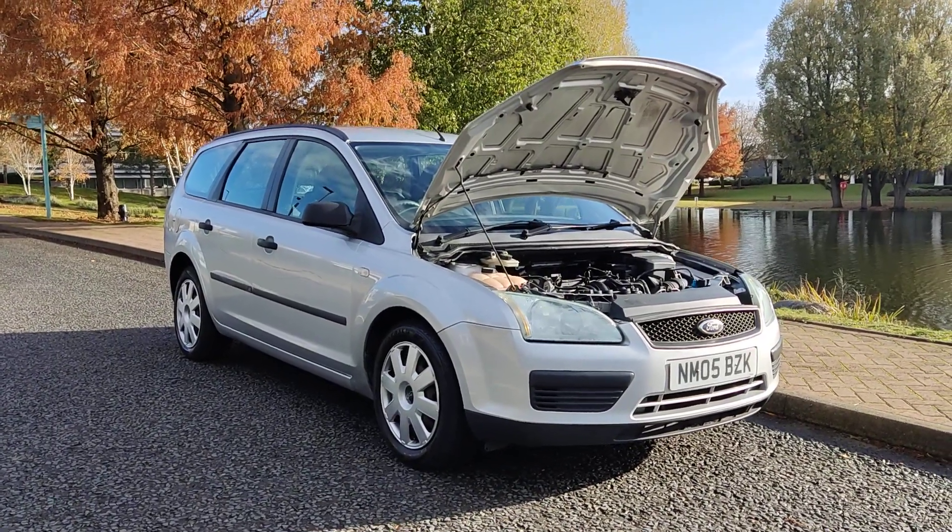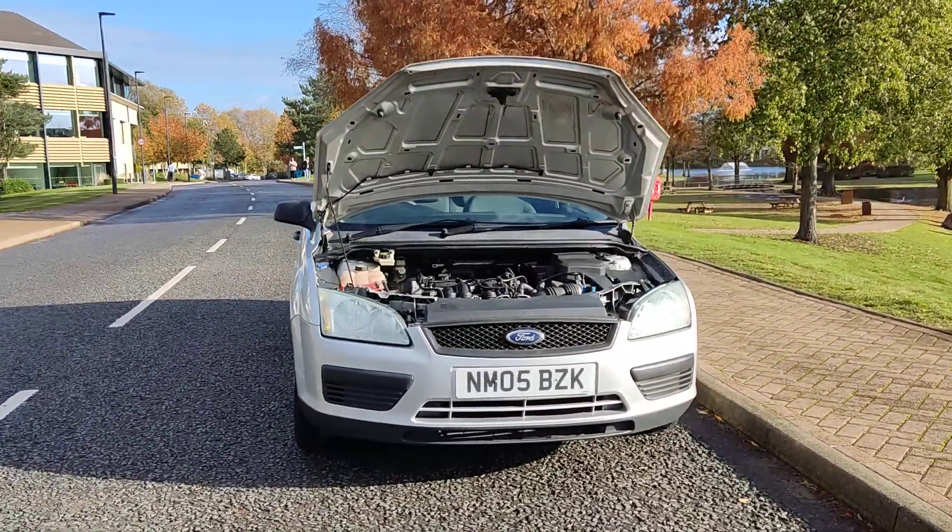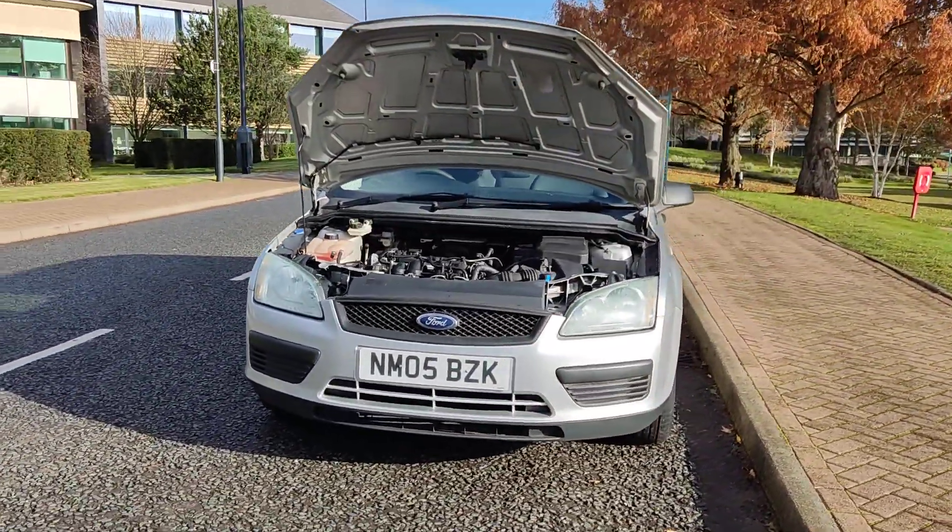NM05 BZK, a silver Ford Focus 1.6 LX, 5-door petrol with manual gearbox.